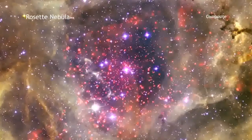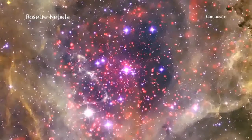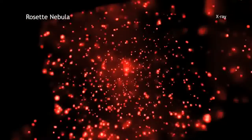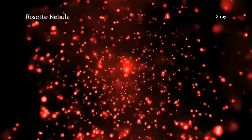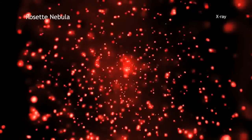This spectacular image shows the Rosette star formation region, which is located about 5,000 light-years from Earth. X-rays from the Chandra X-ray Observatory reveal hundreds of young stars clustered in the center of the image, and additional fainter clusters on either side.